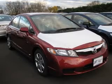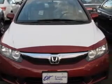We are proud to present this excellent new 2011 Honda Civic. The Civic has a four-cylinder engine and an automatic transmission.